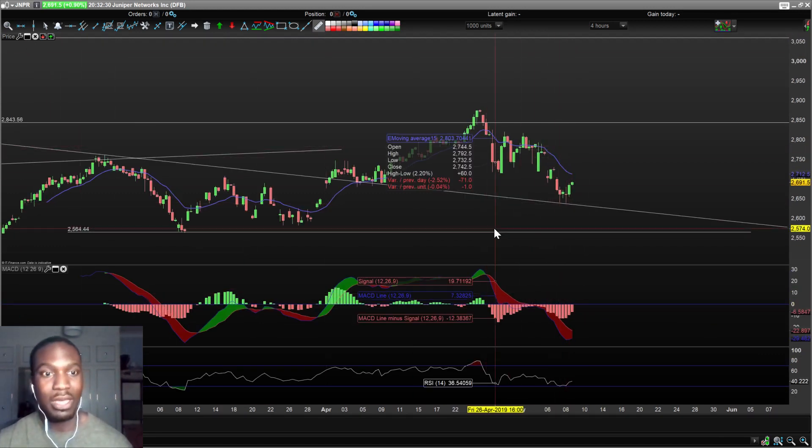Those are my six stocks for my technical analysis report for today. Eni, aka The Knock Trader, signing out.